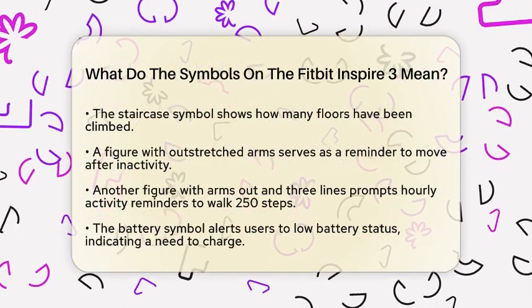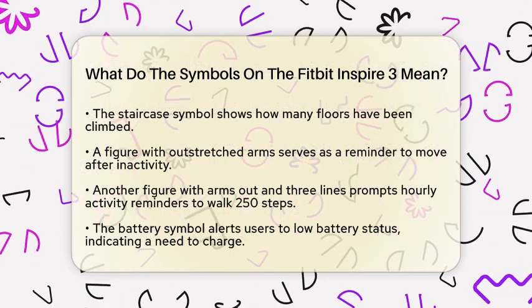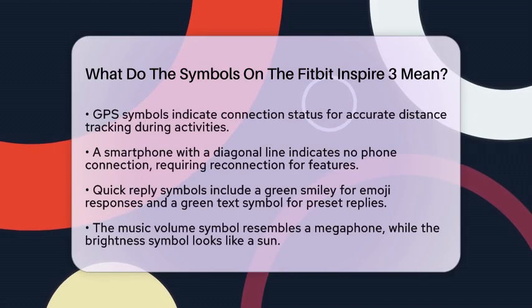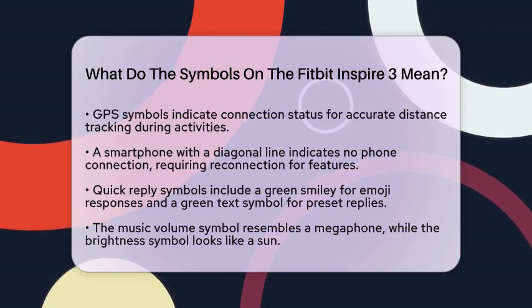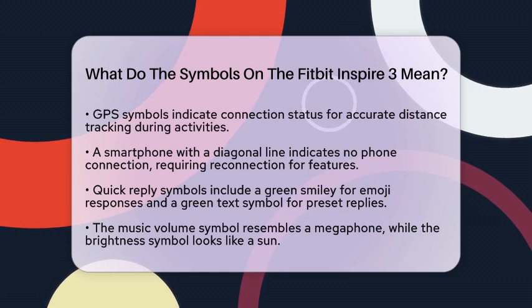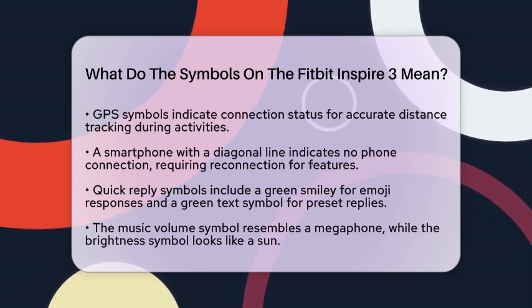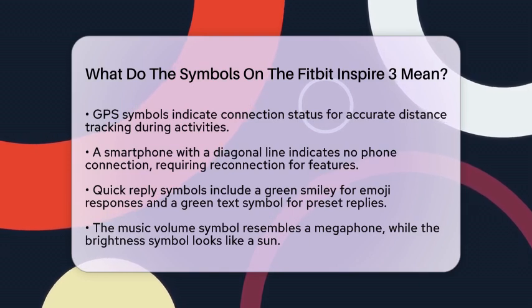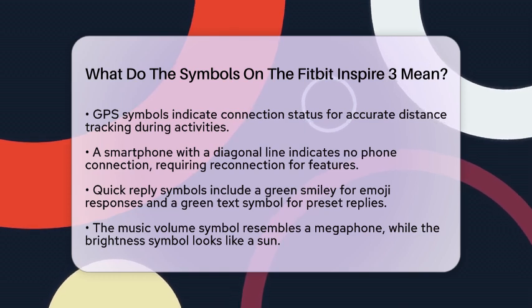The battery symbol indicates that your Fitbit has a low battery and needs to be charged. Keep an eye on this to ensure your device stays powered. You might also see GPS symbols. An outline navigation symbol next to an outlined Fitbit watch symbol means that your GPS is connecting. When it is filled in, your GPS is connected, allowing for accurate distance tracking during activities like running or cycling.